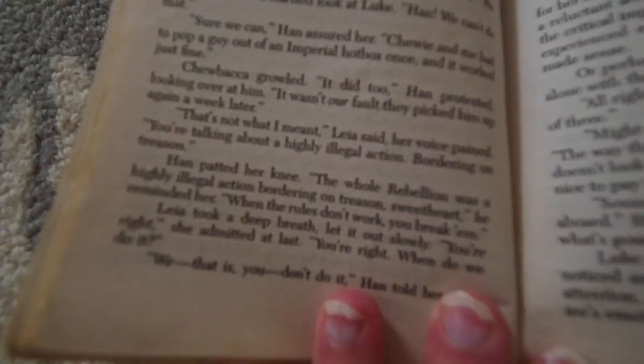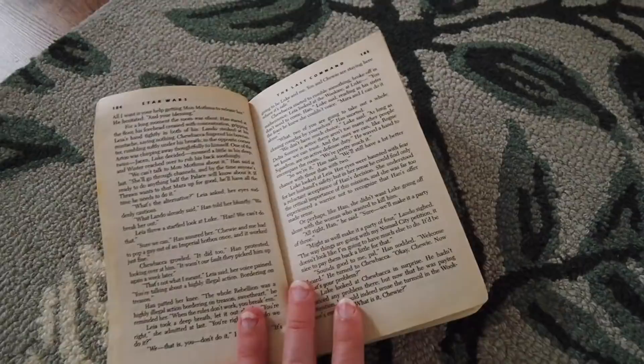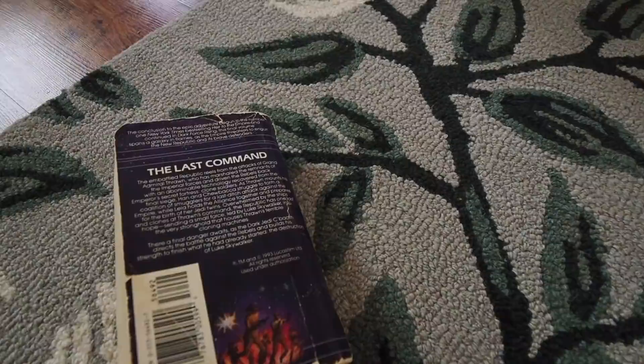Then this again is Han a little later. Leia says, 'You're talking about a highly illegal action bordering on treason.' Han patted her knee: 'The whole rebellion was a highly illegal action bordering on treason, sweetheart. When the rules don't work, you break them.' So it looks like they're about to go on a covert operation to get past the mole — I don't want that person to be Winter. I guess we'll just have to wait and see.